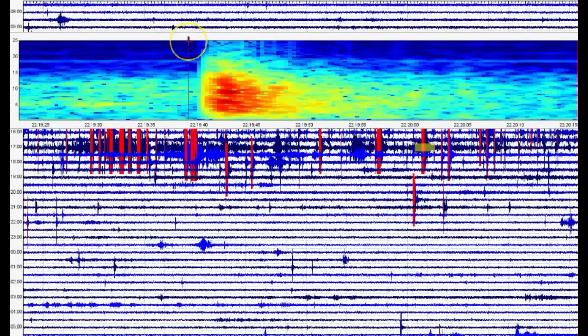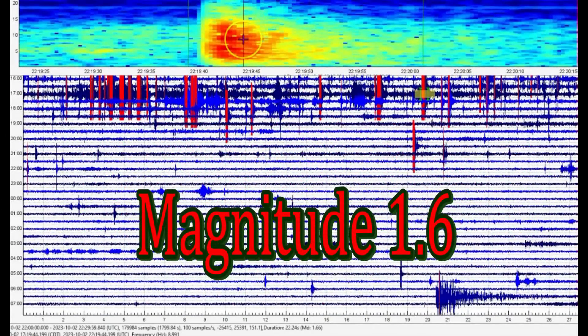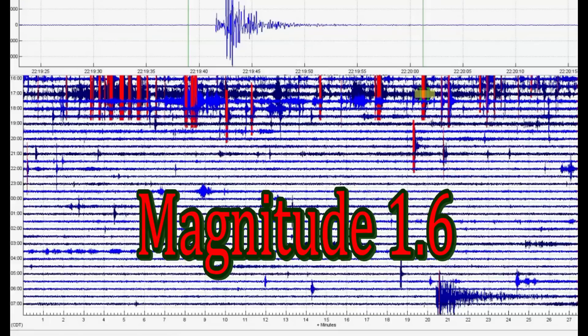I can tell right now it's not. Let's go to the spectrogram. Look at the heat that came up. This was about six miles below sea level - all earthquakes are measured from sea level. I'm giving them the benefit of the doubt, but it's a 1.6. Let's look at the seismic signature.